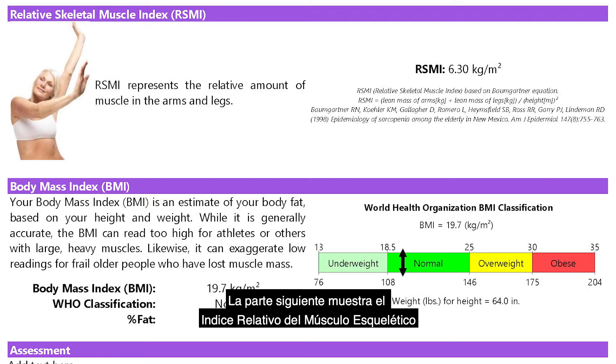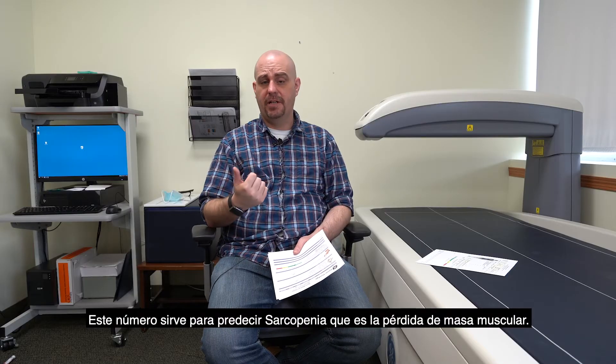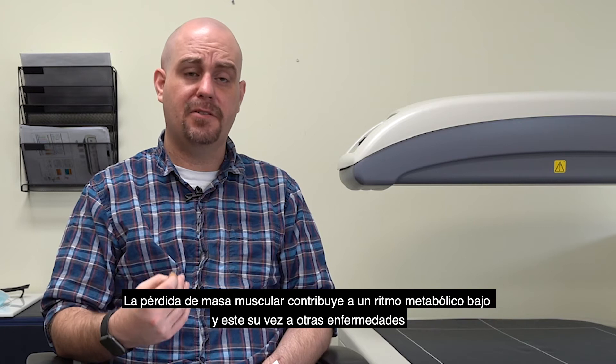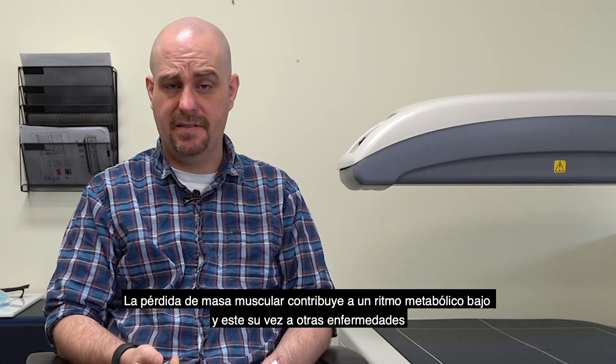The next part talks about your relative skeletal muscle index. This number is your amount of muscle relative to your height and body size. It is a predictor of sarcopenia — basically, loss of muscle mass — which can lead to a lower metabolic rate and other disease processes.